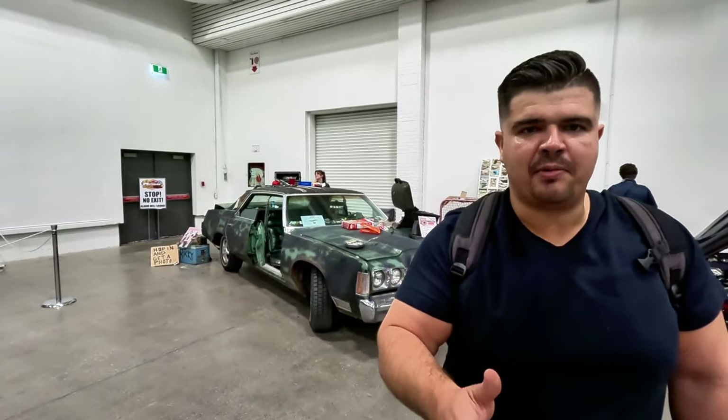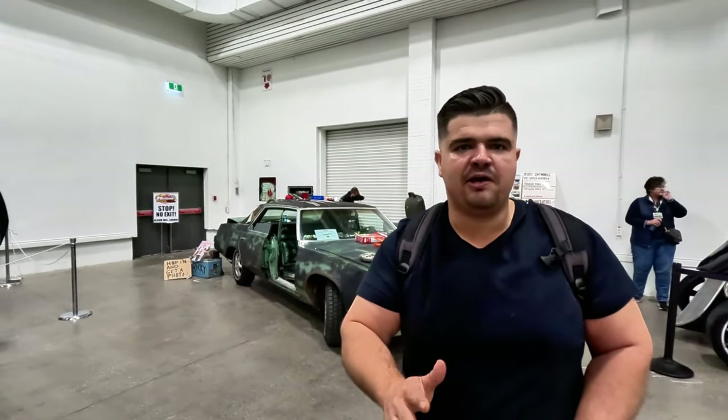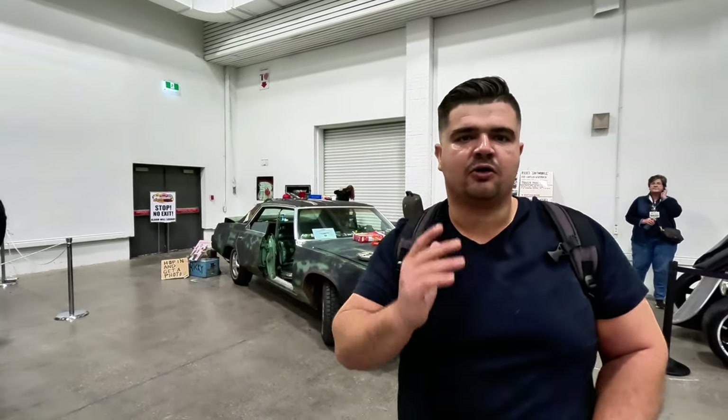Alright guys, thank you so much for watching my tour of Motorama 2024 right here in Toronto, Ontario. Lots of great cars here — be sure to check it out. If you're watching this video down the road, check it out next year. This is one of my favorite events throughout the year. And as you can see behind me, my favorite car is here again — the Shitmobile from Trailer Park Boys. Tom Kustra, your local Greater Toronto Realtor and tour guide of events, car stuff, and all the happenings around the GTA. If you got value out of this video, hit that like button, subscribe, and I'll see you in the next one. Peace.